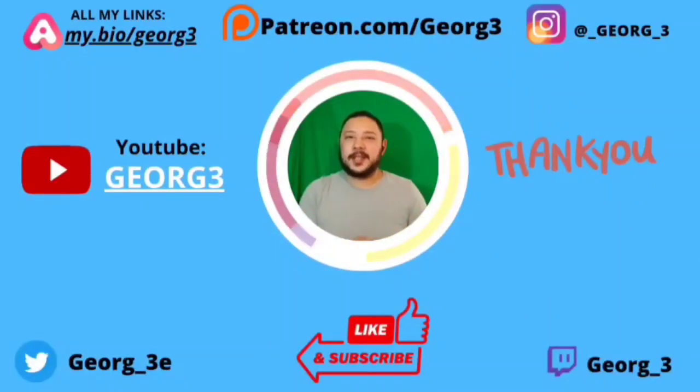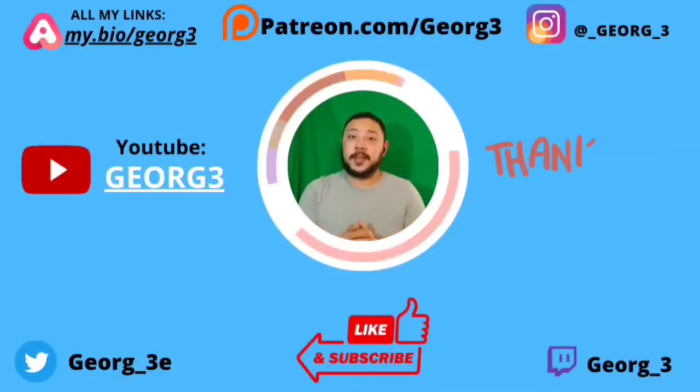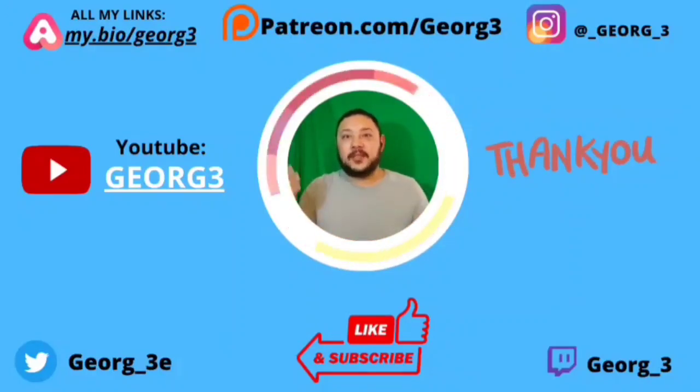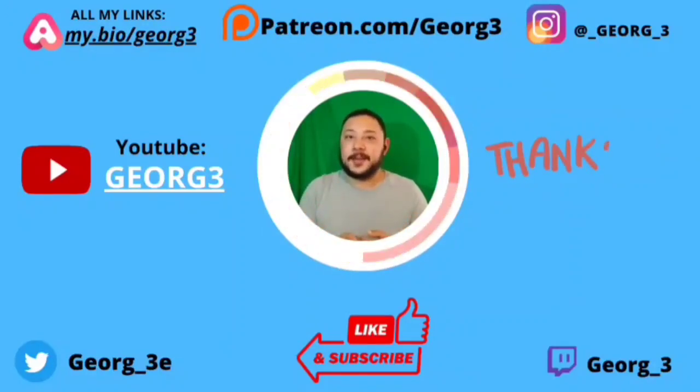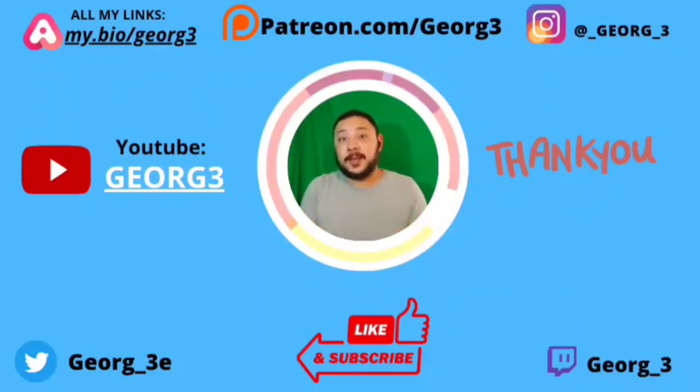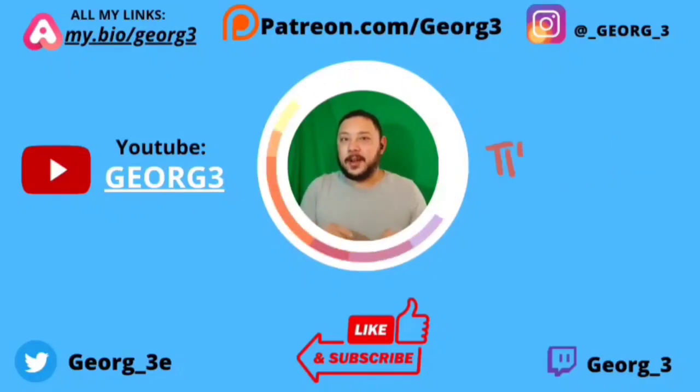I wanted to say thank you all for watching. I appreciate every single person who viewed this video. If you have any comments or thoughts, leave them in the comment section — I read every single one of them. Hit that subscribe button and notification bell so you get notified when I upload next. Have a great day.